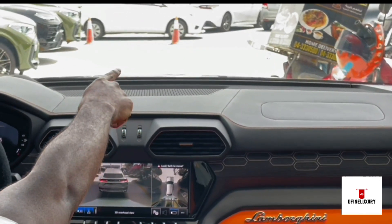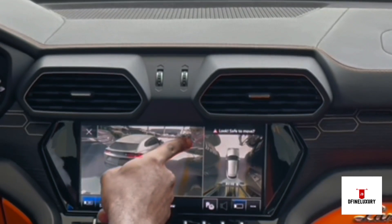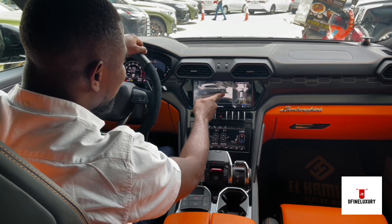There's a bike parked right in front of me. And if I turn it, you can clearly see the bike — even the guy walking in front, it's live. Live 3D.